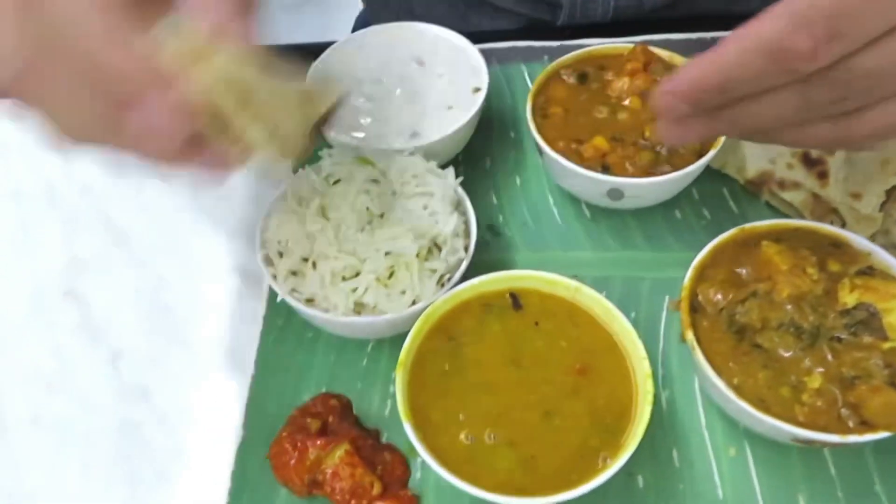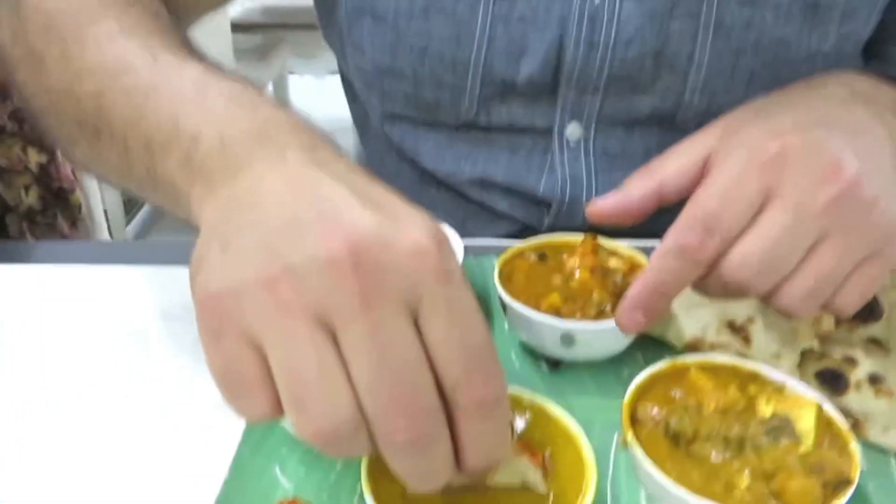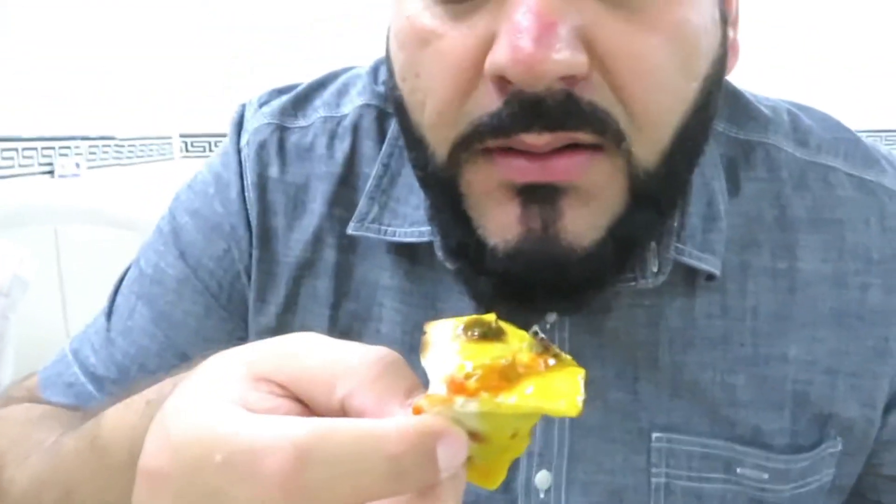Let me show you something else before I move on — this is the pickle, achar. Something about achar with the roti — and then the dal. Let's do it properly Indian style.